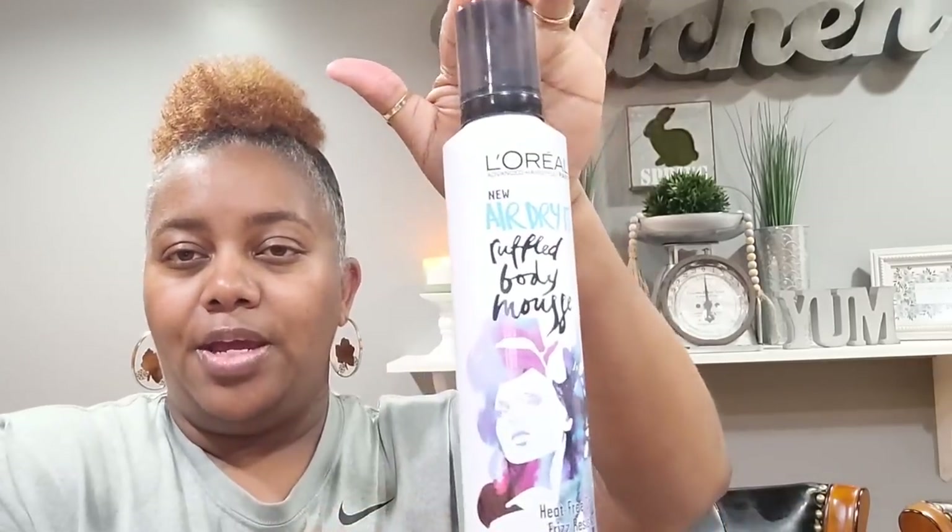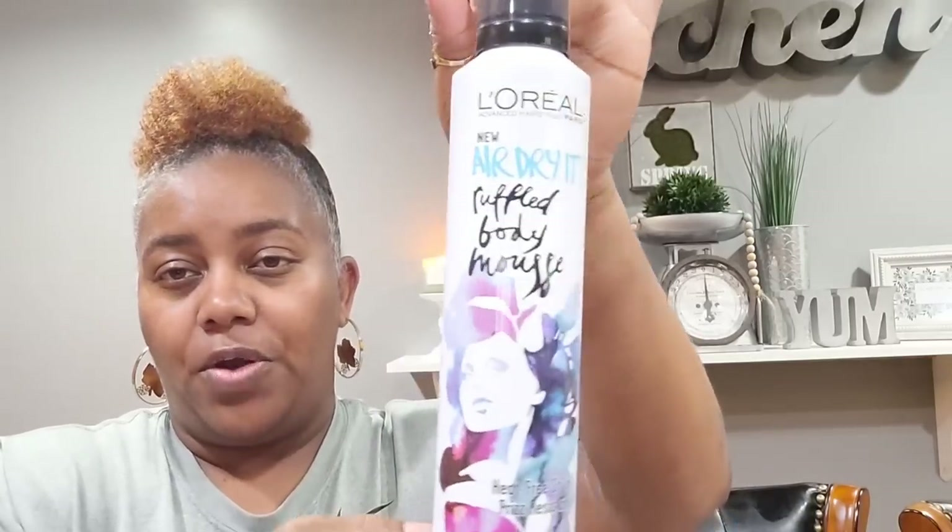Every little thing helps when you're trying to have a little spa time, a little me time. Then I went over to where they keep the shampoos and gels and found this L'Oreal New Air Dry — the Body Moves Heat Freestyle Frizz Resistant. The packaging and the fact that it was L'Oreal is what made me pick it up.